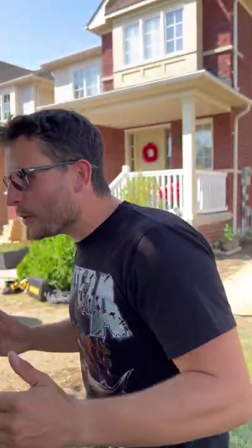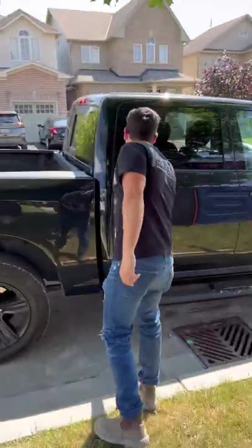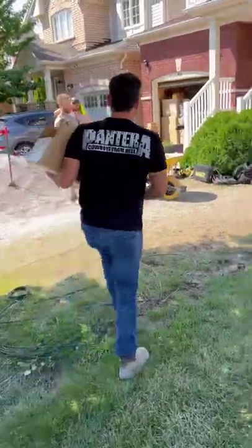Pay attention, Brian. Boss Hammers have given us a bunch of hammers — toys for the boys. It's hammer time!